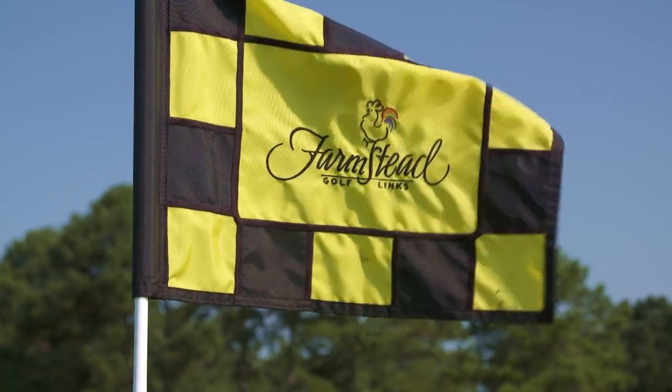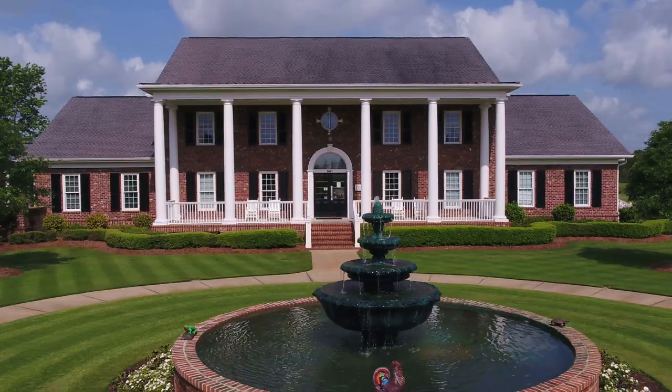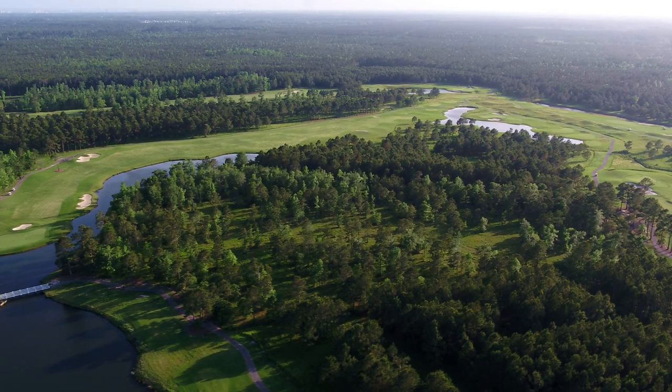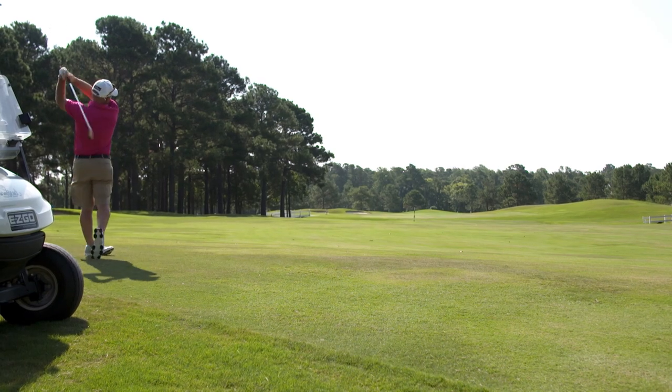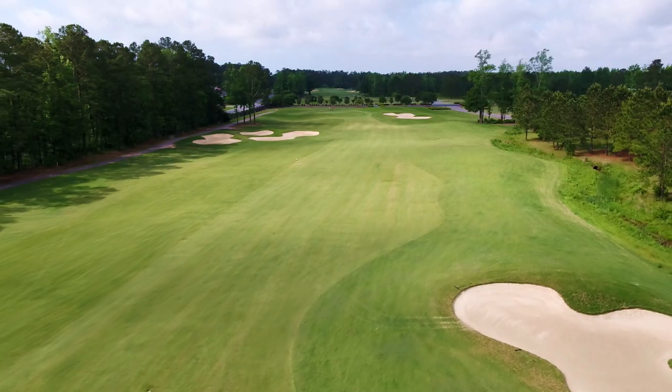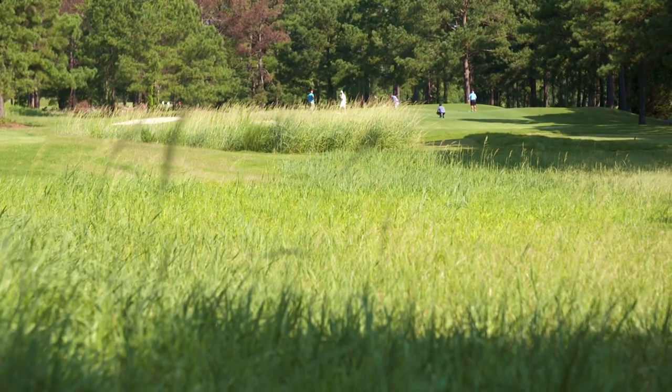Farmstead Golf Links is worth the trip, away from the busyness of the everyday hustle to reach beautiful farmland that restores the very reason why we enjoy this game so much. Take a moment, look around, and appreciate the very essence this golf experience offers.